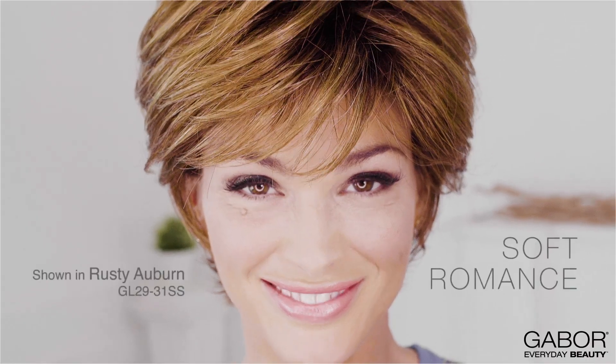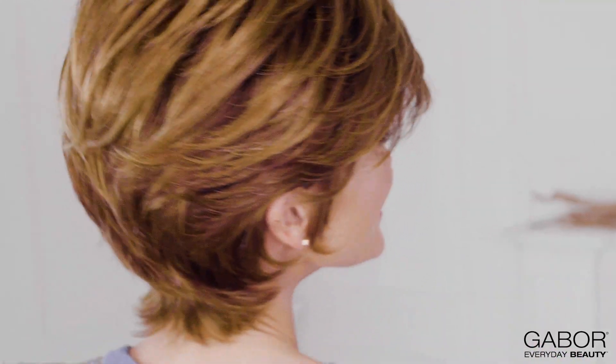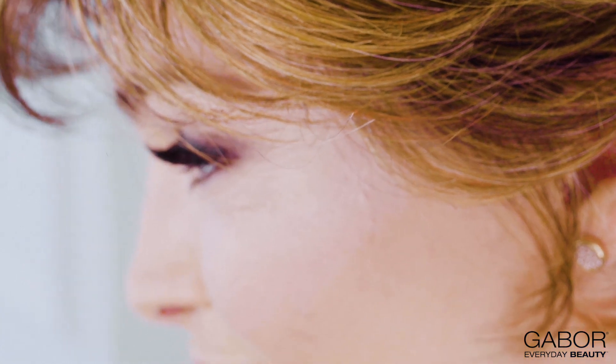Soft Romance makes it easy for you to look your absolute best with minimal effort. Soft variegated lengths make this shorter look quick and easy to style. Simply use your hands to tousle and piece this elegant style into place. The naturally tapered lengths and a razor cut nape add an airy effect to the overall silhouette.